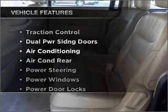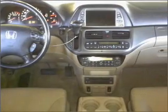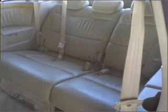Plus, enjoy these notable features included in this vehicle: air conditioning, power door locks, power windows, power steering, cruise control, AM/FM stereo, and an adjustable tilt steering wheel. Call today to schedule a test drive.